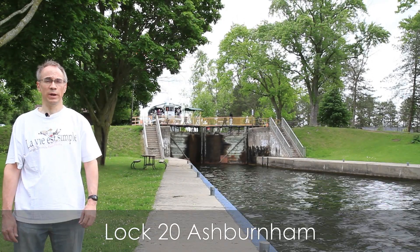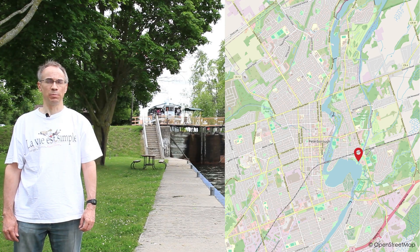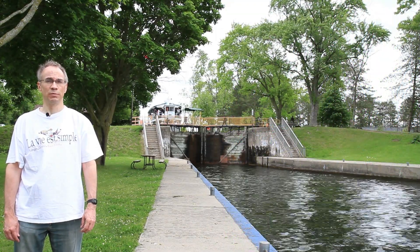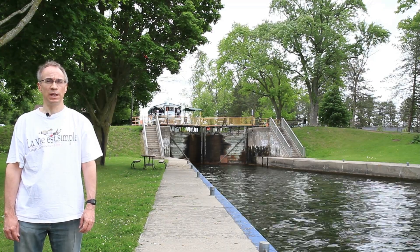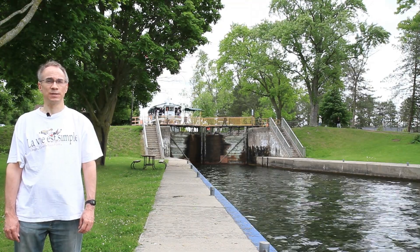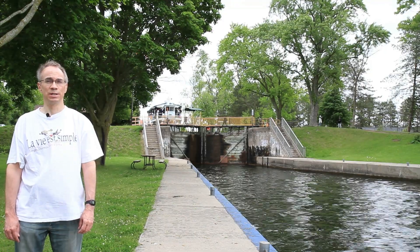Behind me is Lock 20 Ashburnham. It's one of four locks on the canal located in Peterborough. This canal was originally proposed for military purposes, but they fairly quickly realized it wasn't suitable because with all the locks that would be needed, it would be too slow for that purpose. But in 1833, construction began as a commercial canal. It took several decades, thanks in part to political wrangling.